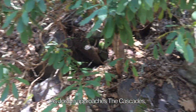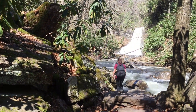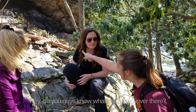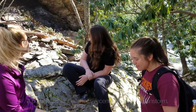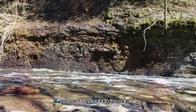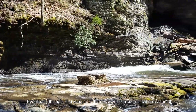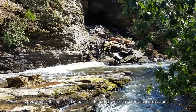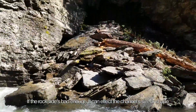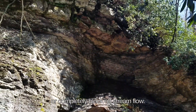As Jordan approaches the Cascades, she will notice that the geology changes considerably. It's a rock slide — it probably happened fairly recently from a bad rainstorm. Water adds weight to the soil and decreases the rock's resistance to movement. Eventually, the weight of the rock will overcome that resistance and drag a bunch of mud and debris down with it. If the rock slide is bad enough, it can affect the channel's size or shape, or even completely block off stream flow.